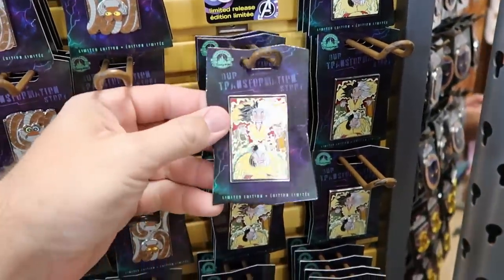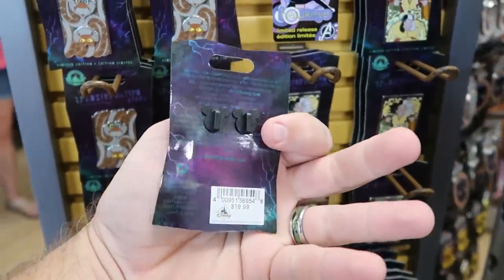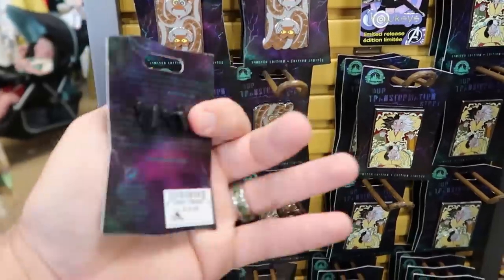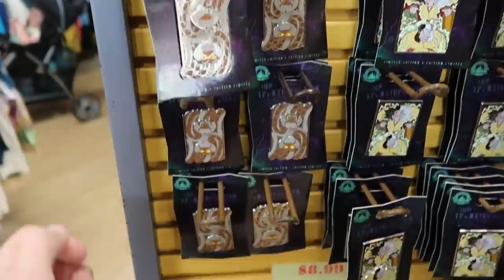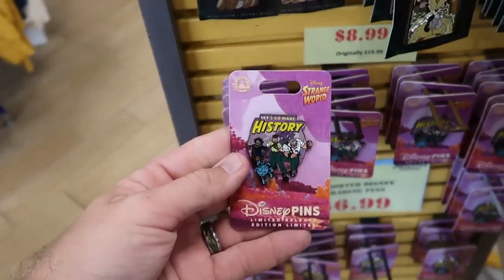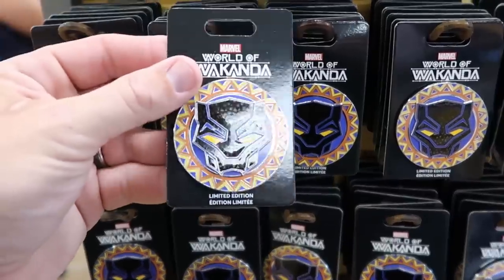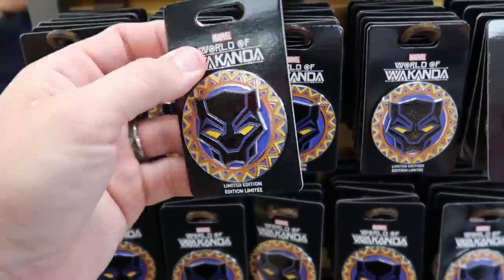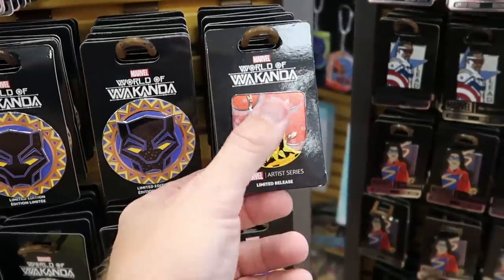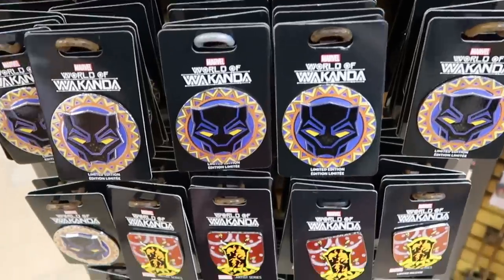Lots of new pin offerings: Cruella DeVille in a really large size pin — $8.99 from $20. So many different limited edition pins at $8.99. Some from Disney Strange World at $6.99 from $18. A whole slew of Black Panther pins — limited release — including a fun one with Black Panther's mask — all $8.99 from $20. There's the Artist Series 1 that matches the jackets here at the Character Warehouse.